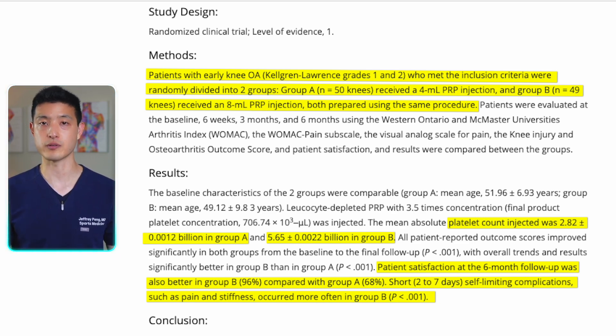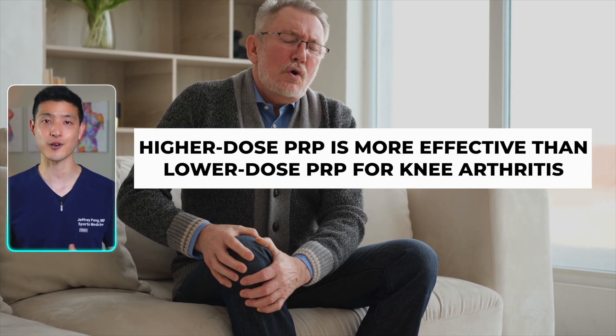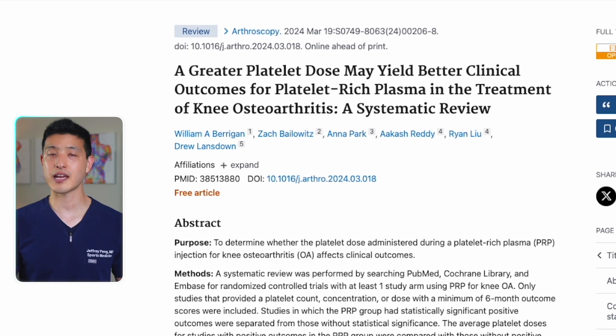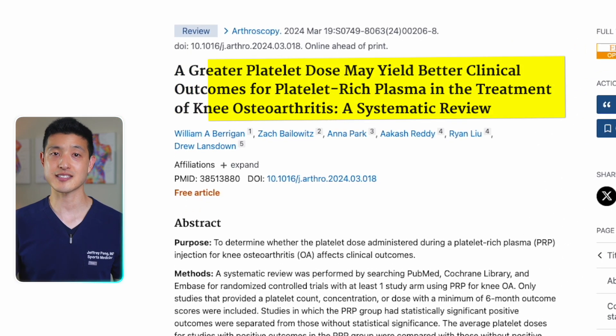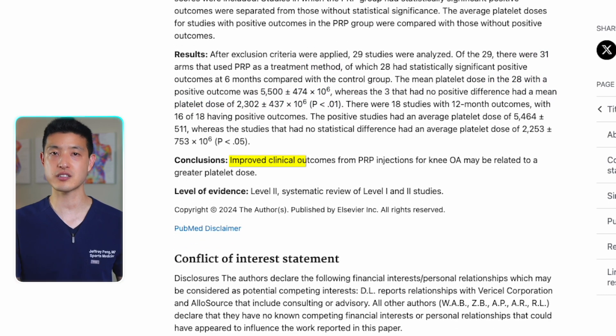This study is particularly important because it is the first to prove that higher-dose PRP is more effective than lower-dose PRP for knee arthritis. This is further supported by a recent systematic review and meta-analysis of nearly 30 clinical trials studying PRP for knee osteoarthritis. Studies showing positive benefits had a mean platelet dose of around 5.5 billion platelets, whereas studies that found no benefit had a mean platelet dose of around 2 billion platelets — the authors concluded that higher platelet dosing likely results in improved clinical outcomes.